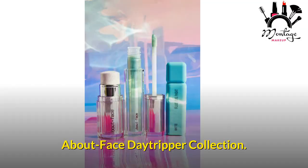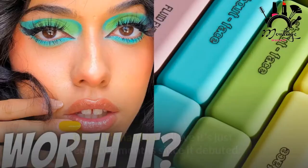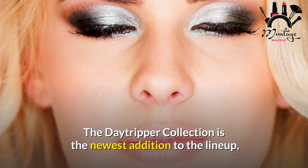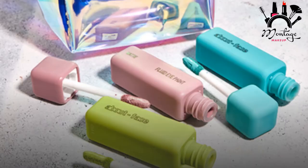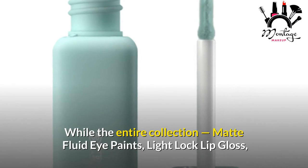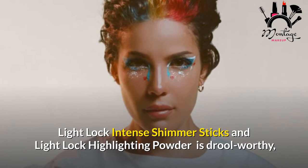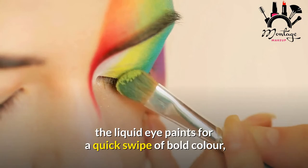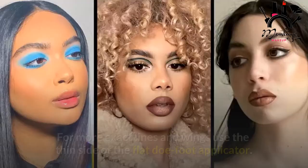About Face Daytripper Collection. Halsey's buzzy About Face brand continues to produce hits — it's hard to believe it's just been four months since it debuted. The Daytripper Collection is the newest addition to the lineup, all about retro vibes with brilliant pastel lavenders, blues, greens, and yellows, as well as holographic colors. The entire collection includes matte fluid eye paints, Light Lock lip gloss, Light Lock intense shimmer sticks, and Light Lock highlighting powder. Allure senior commerce writer Sarah Han is a big fan of the liquid eye paints for a quick swipe of bold color that instantly elevates your everyday look. For more exact lines and wings, use the thin side of the flat doe-foot applicator.